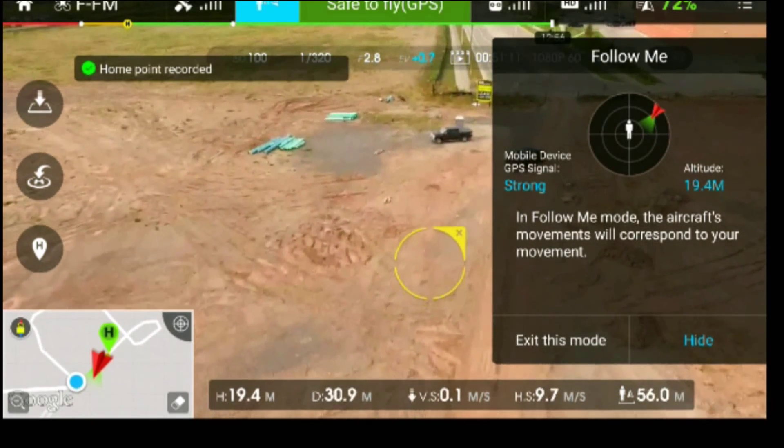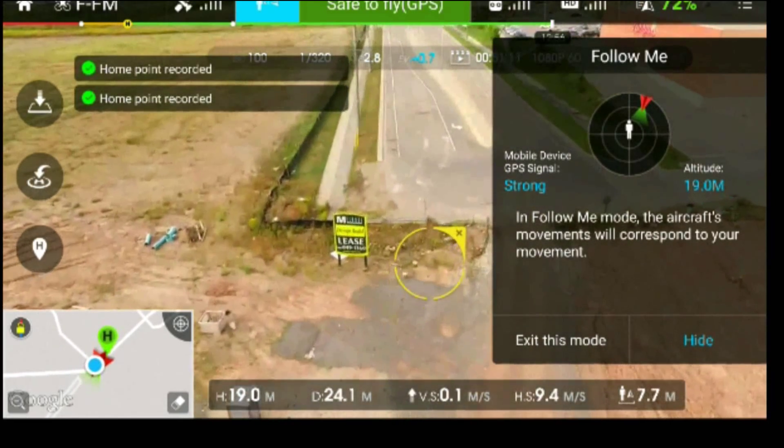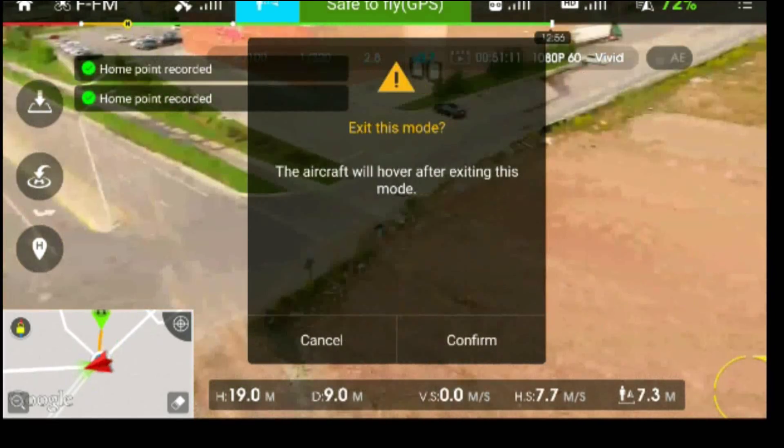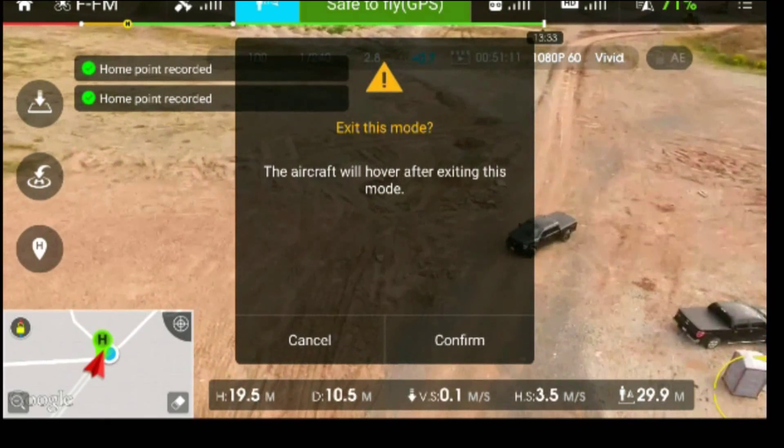So there we go — that's the demo, guys. I wanted to share that with you. I'm going to throw some other modes up as well. Hopefully you found it informative. Go get a Phantom — still rocks. Thanks for watching, guys.